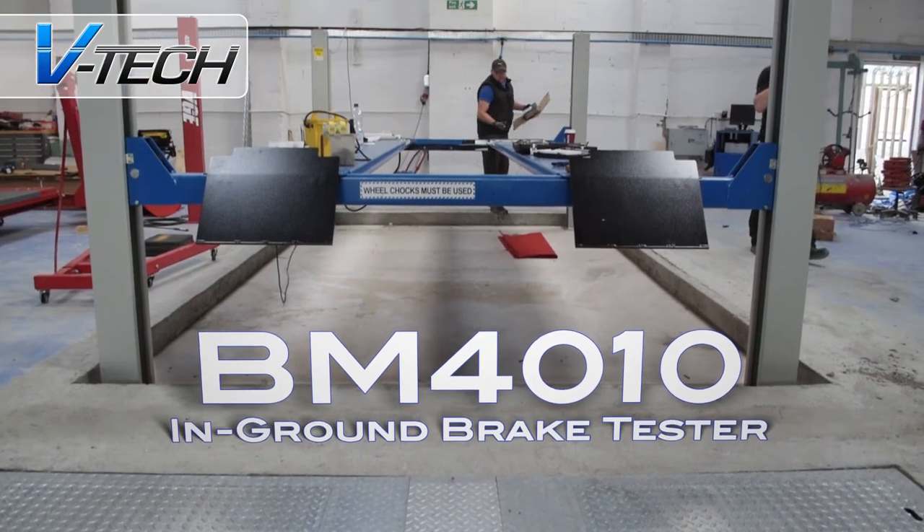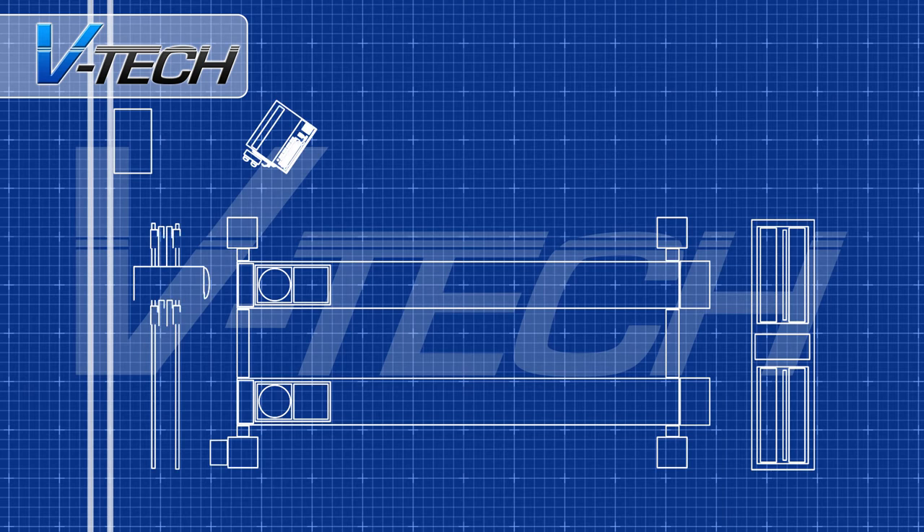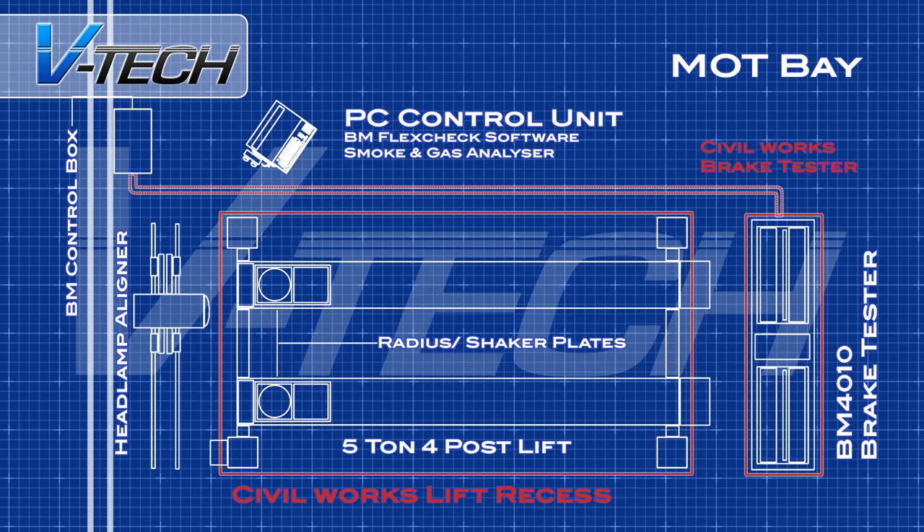The MOT bay comprises of a 5-ton 4-post lift with radius and shaker plates, a BM-4010 in-ground brake tester with flex-check software, a headlamp aligner, an Opus Combi smoke and gas analyser, and a PC control unit with Wi-Fi and printer.